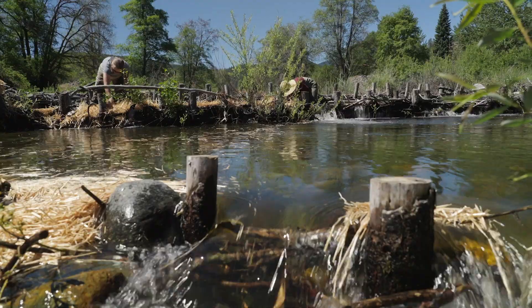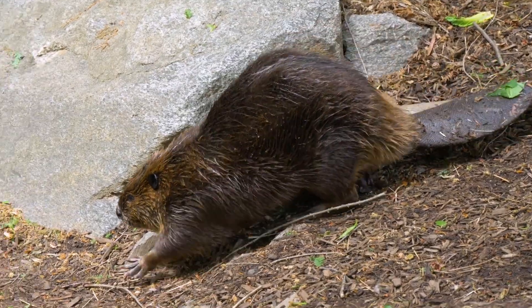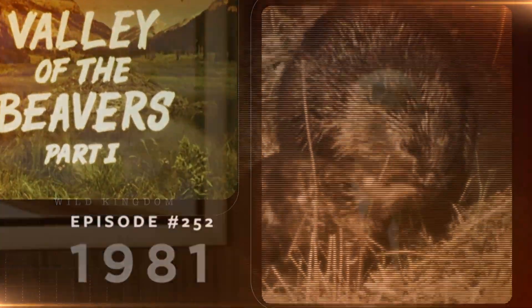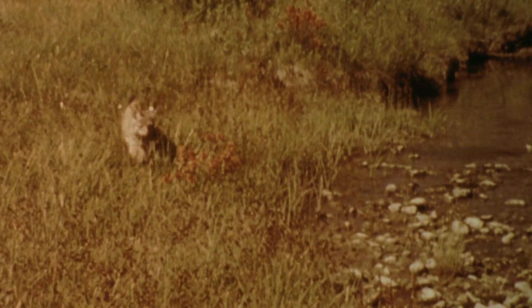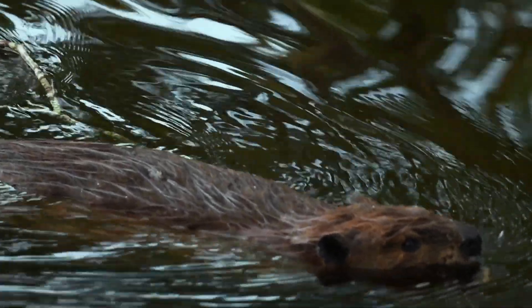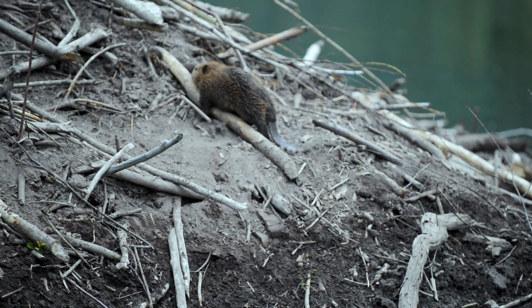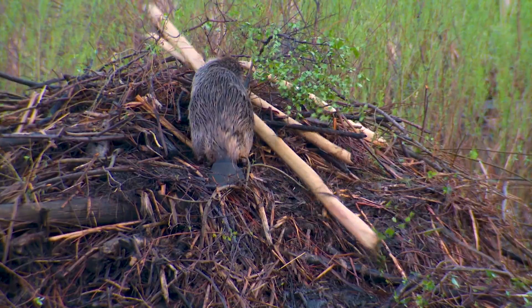A major conservation movement over the last century is making a difference. People advocating for the beaver have allowed them to come back into landscapes where they haven't been for about 100 years. In the early 1980s, Marlon Perkins took viewers inside a beaver lodge to show the important role beavers play in the ecosystem. It's incredible how big an influence a small number of beavers can have — they'll build tens of dams, making them easy partners for engineering these riverscapes to be a lot healthier. Now many communities are leaning on the beaver's natural ability to restore wetlands.